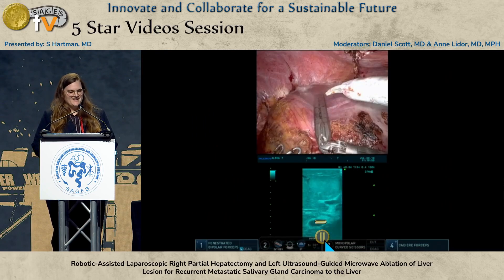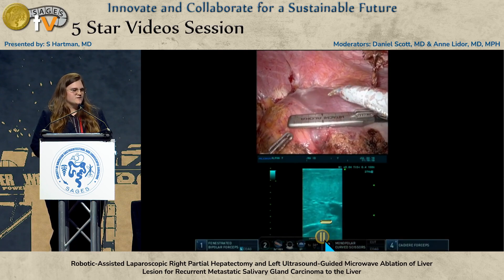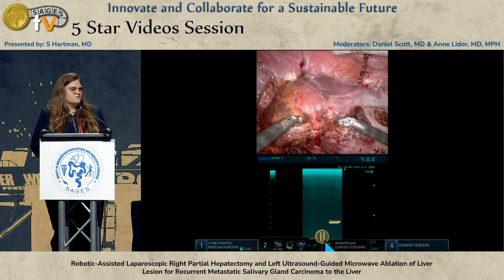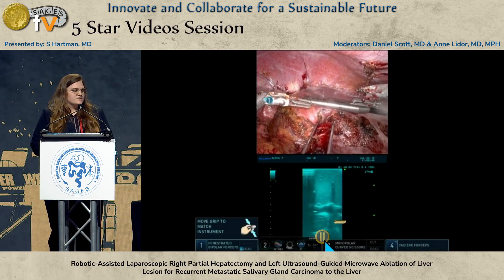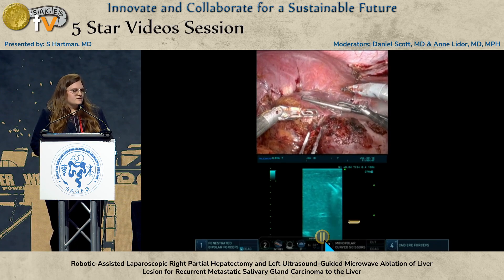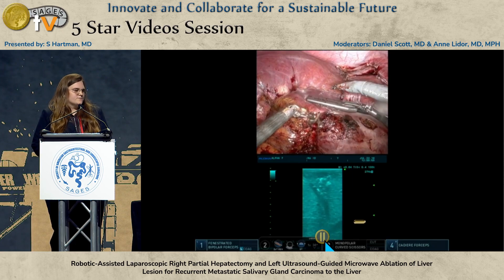We then turned to our ablation. Using intraoperative ultrasound, we marked out an area of the tumor about 2.6 by 2.6 by 1.5 centimeters. We were then able to target this with our microarray of ablation probes. We ablated two times — once deep and once superficial. We used a 1.9 centimeter ablation zone around each probe, and combined it covered about a 3.8 centimeter area. Afterwards, we looked again with ultrasound and saw no evidence of further disease. Of note, the area we had marked out covered the left hepatic vein, and we were able to preserve that, which you can see here.